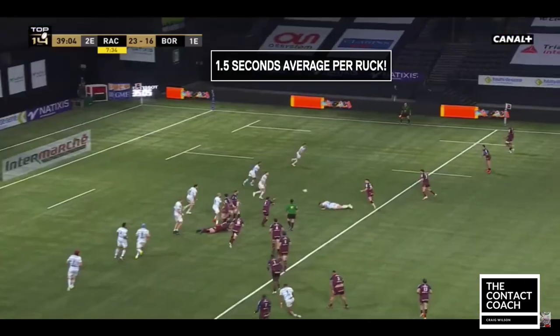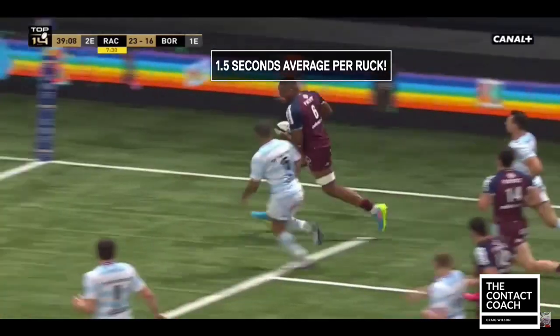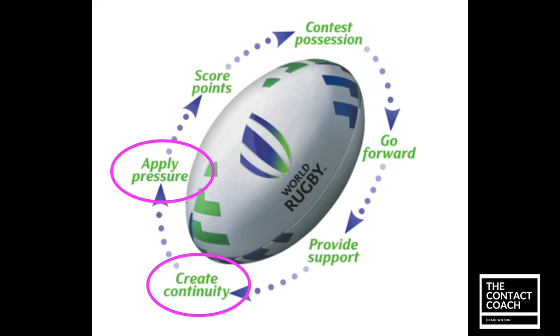It only took them 15 seconds to complete 10 phases of play, and interestingly there was only one offload, so that's 1.5 seconds per ruck. I'm going to refer to the principles of play here, mainly looking at creating continuity and applying pressure, because Bordeaux gave us a great example of that.